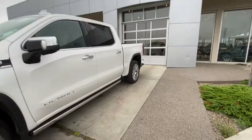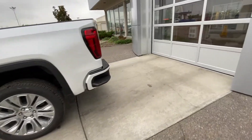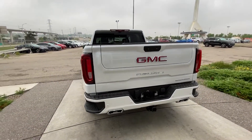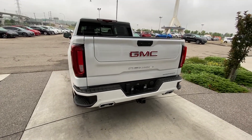Making our way to the back, we have rear tinted privacy windows as well as remote start equipped on the Denali. At the back, we have dual chrome exhaust tips, trailer tow package, parking sensors, color match rear bumper, GM MultiPro tailgate, and LED brake lights.